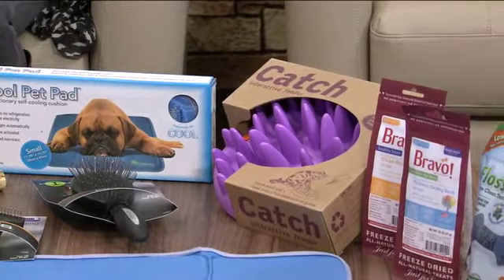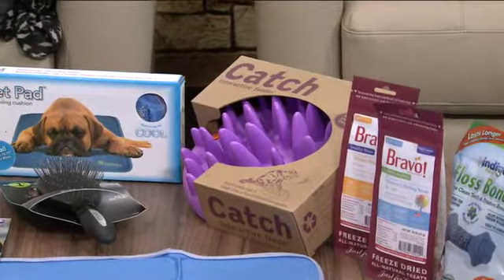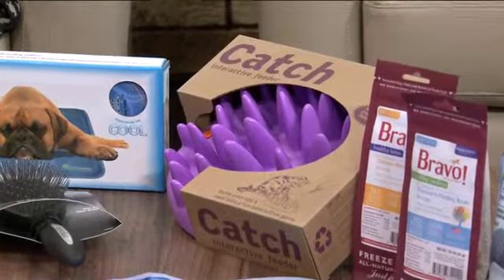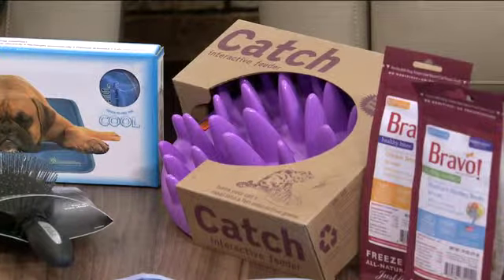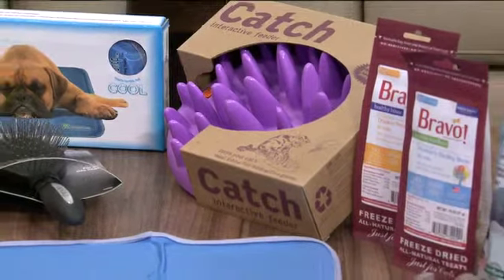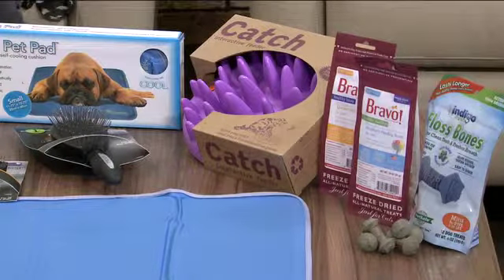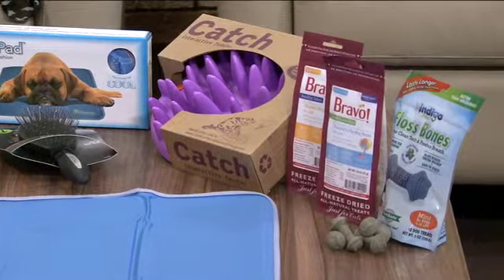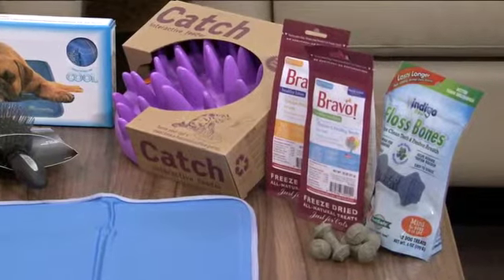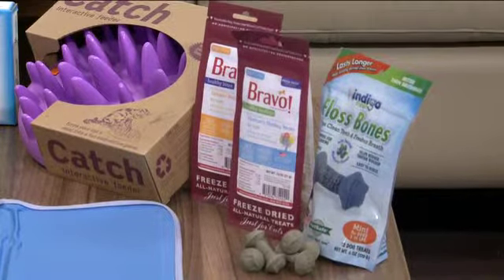Something purple — the Cat Catch Interactive Feeder. This is from The Company of Animals. You put your kitty treats or cat food in there, and it mentally stimulates them, making eating a more engaging activity. Cats and dogs need to be mentally challenged, and this is a fun new way to keep them active.